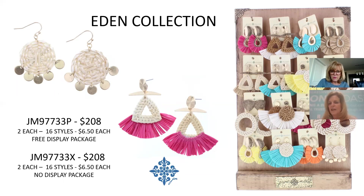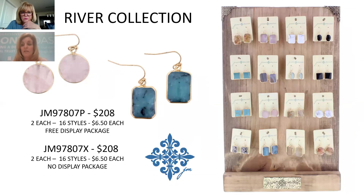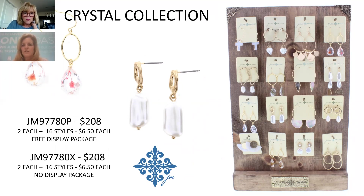Raffia earrings — woven with great color pops for summer. 16 styles in this collection, $6.50 each, $208. Then natural stone earrings to coordinate back to the bracelets and necklaces from earlier in the line — six different patterns, $6.50 each, $208. Also a crystal collection with shell, freshwater pearl, and metal elements — more delicate, 16 styles, $6.50 each, $208.